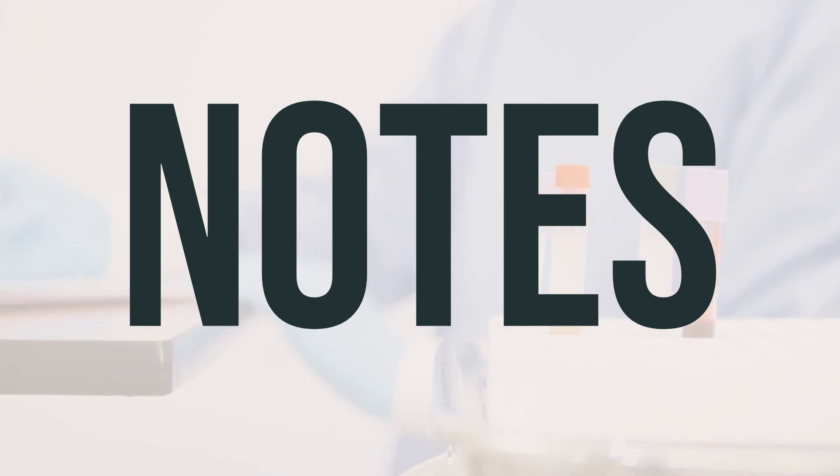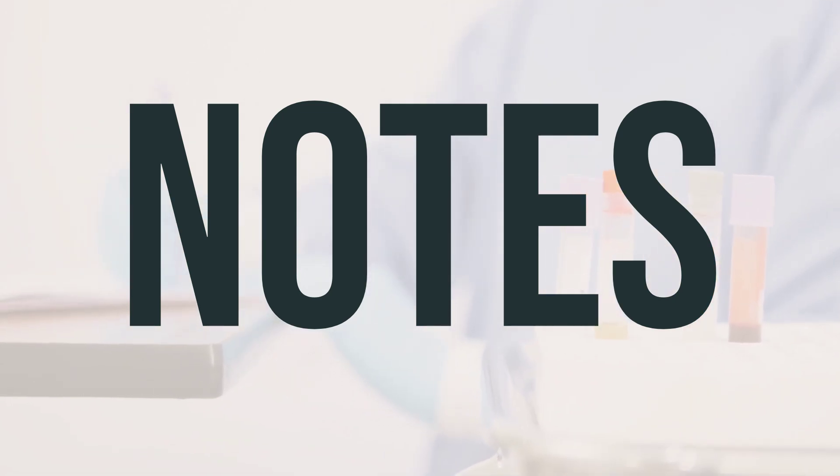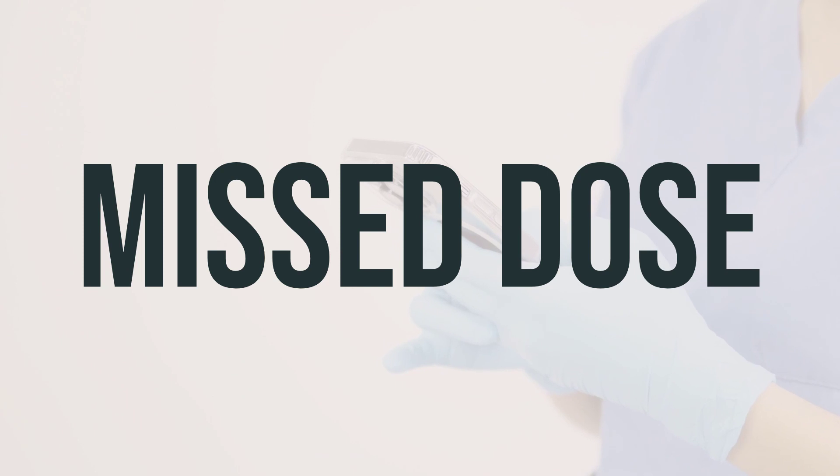If your doctor has prescribed loratadine for you, it's important not to share it with others, as sharing prescription medication can be dangerous. If you forget to take a dose, take it as soon as you remember. If it's almost time for your next dose, skip the missed one and take the next dose at your regular time. Do not take a double dose to make up for the missed one.